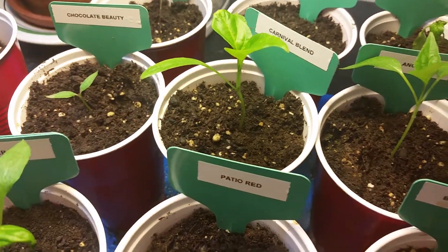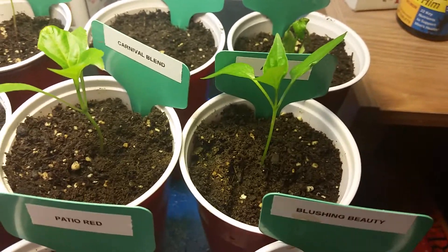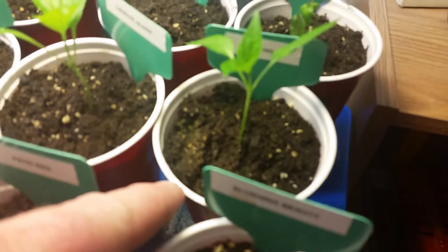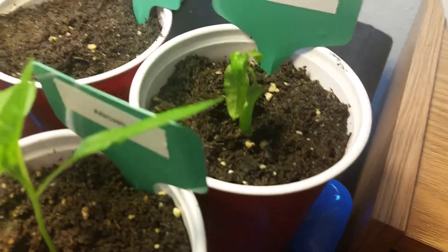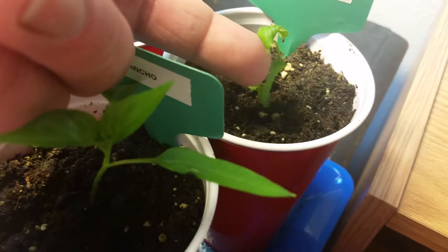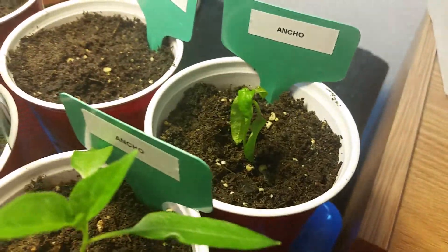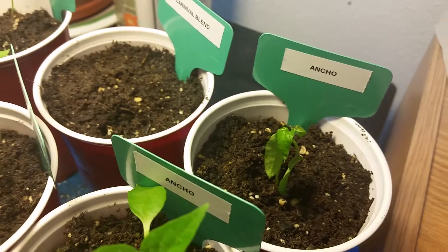Looking okay for right now. And then the ancho — this is looking pretty good, nice and tall and spreading out. The one back behind, I'm thinking that maybe something happened because the seed leaves are obviously dying, but I'm getting some brand new little leaves in here. I don't know if I bumped it with fertilizer when I was using my fertilizer or not.